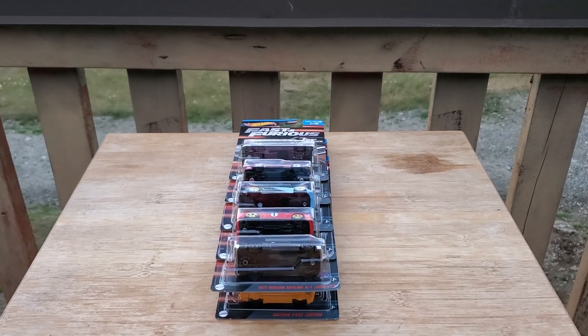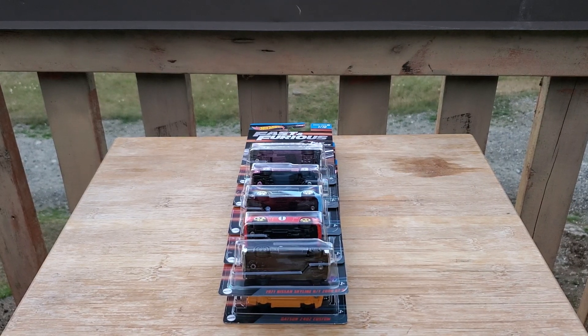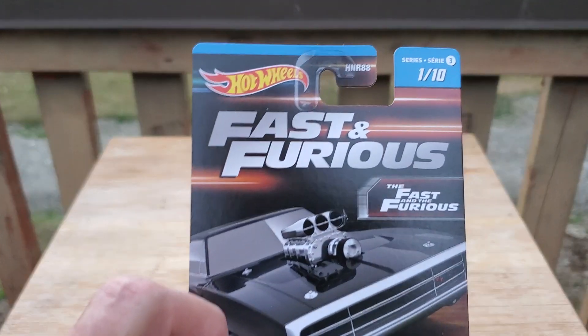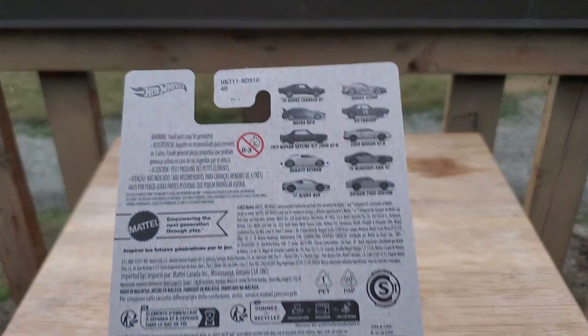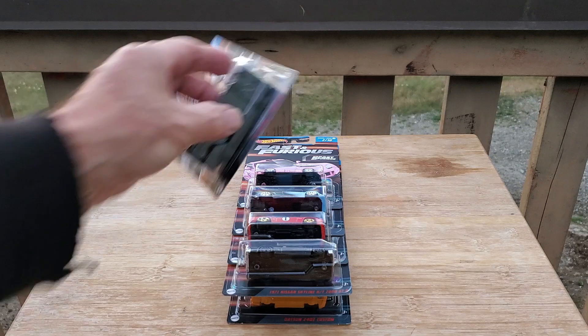Okay, that looks good. Anyways, these ones are rather expensive — they're $4.97 at Walmart, $4.97 each, Canadian dollars of course, and with tax it comes to $55.67. So not much money for 10 cars, but of course you're paying for the name which is Fast and Furious. This is one of ten — the series just came out. I know there's been other channels that have done reviews but this is going to be my review.